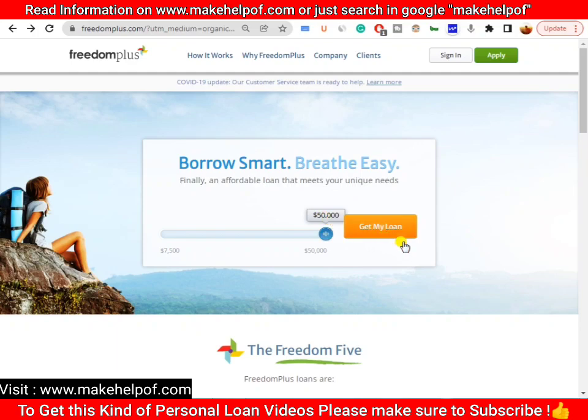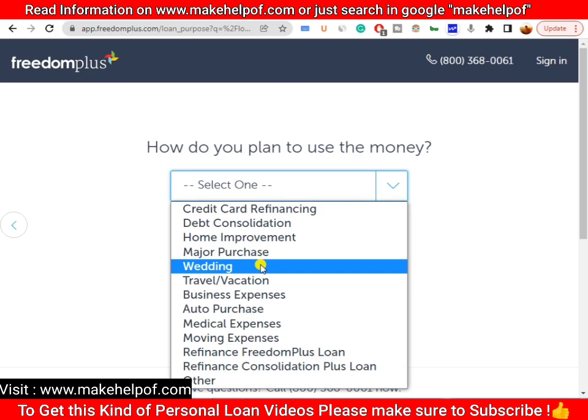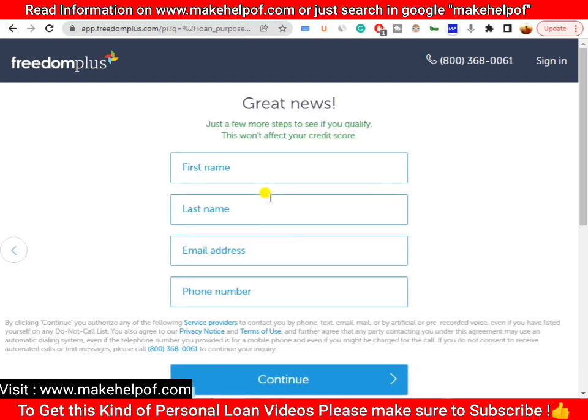To apply, click the 'Get My Loan' button, select the amount you want — for example, twenty-three thousand dollars — then click Continue. Select your reason, such as wedding, then select your state, and fill in your name, email address, and phone number. After clicking Continue, your application will be submitted and reviewed. If a positive decision is made, you will receive an offer, and once you accept it, your funds will be credited to your bank account within twenty-four to seventy-two hours.